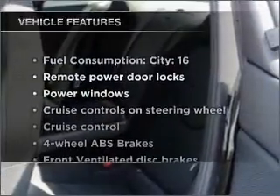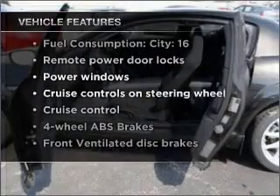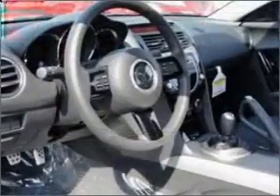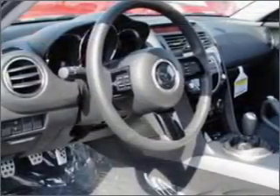Plus, enjoy these notable features that are included in this vehicle: power door locks, power windows, power steering, cruise control, power mirrors, an alarm system, and an adjustable tilt steering wheel.